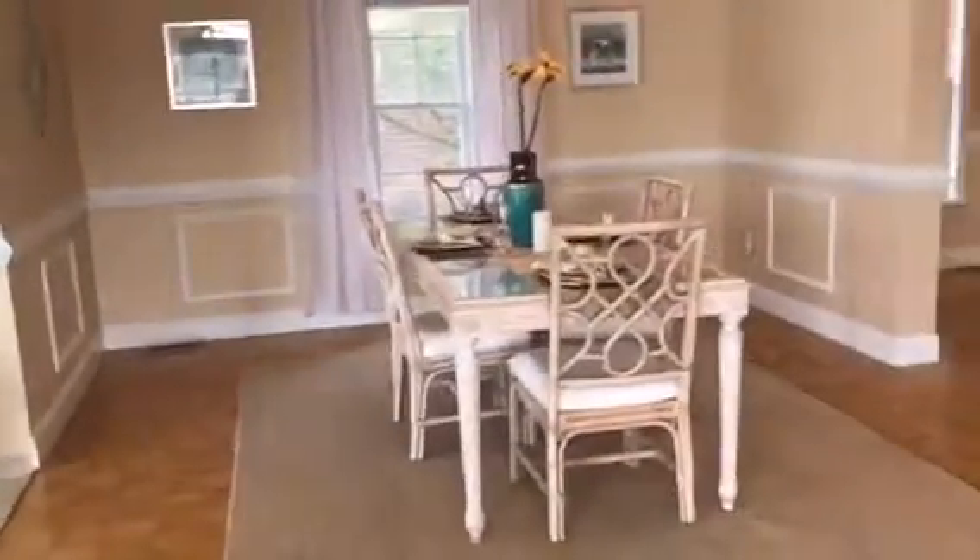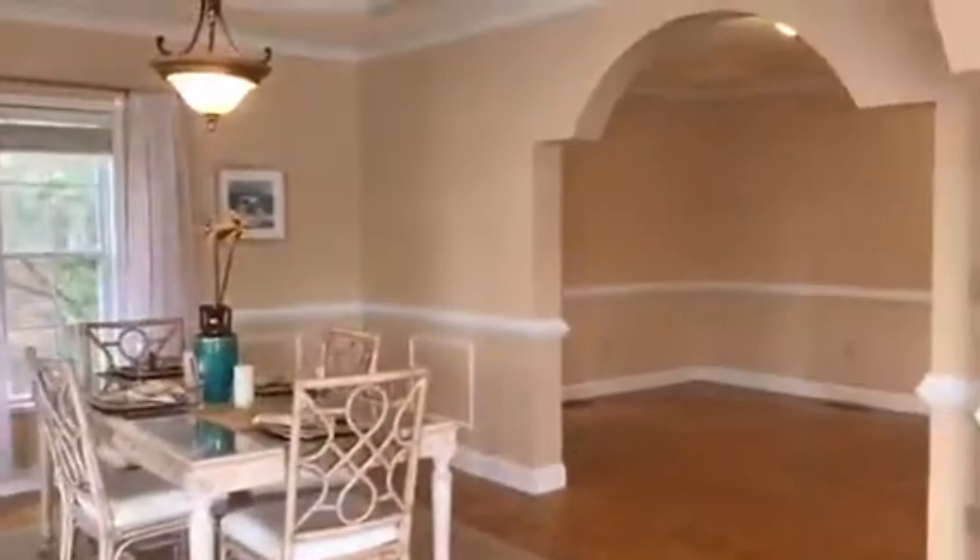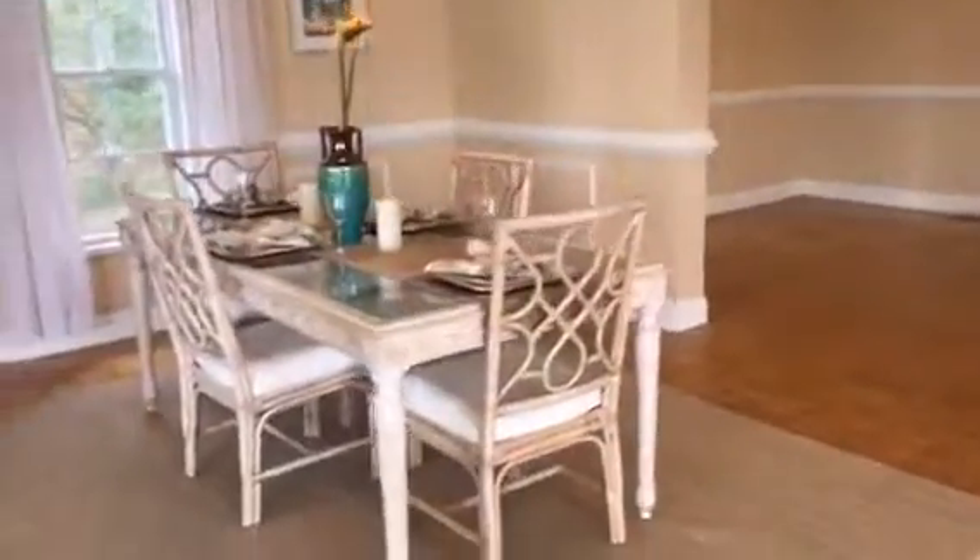Now look at the size of this dining room — absolutely stunning. You could easily fit a 10 to 12 top in here. This room also has the hardwood flooring and a full-size window.